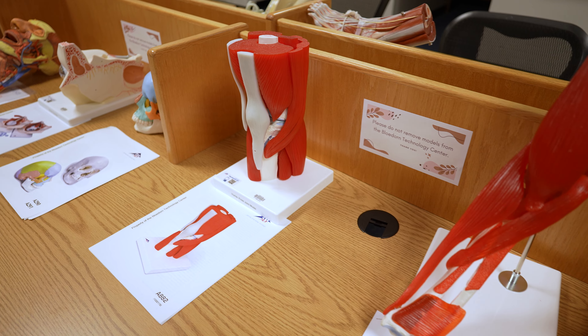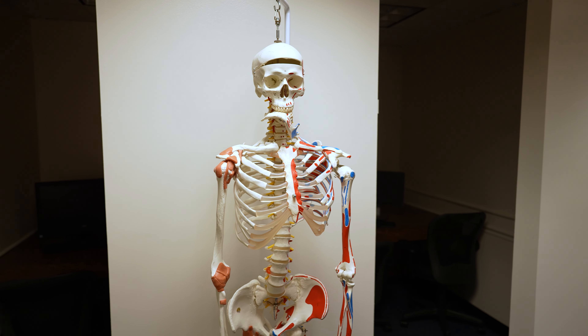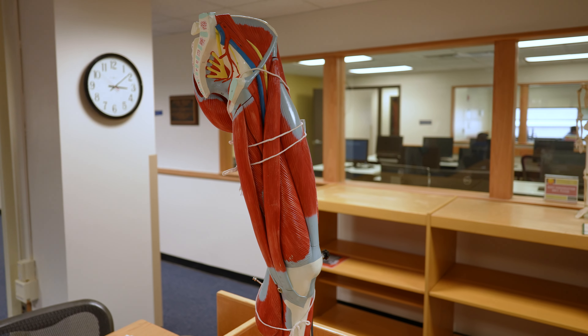Here on the third floor you have the opportunity to use all of the models that you see behind me. You have specific anatomical models and also full skeletal models around this floor. It's a great opportunity outside of the anatomy lab to familiarize yourself with the human body, and I've really enjoyed using all these resources.